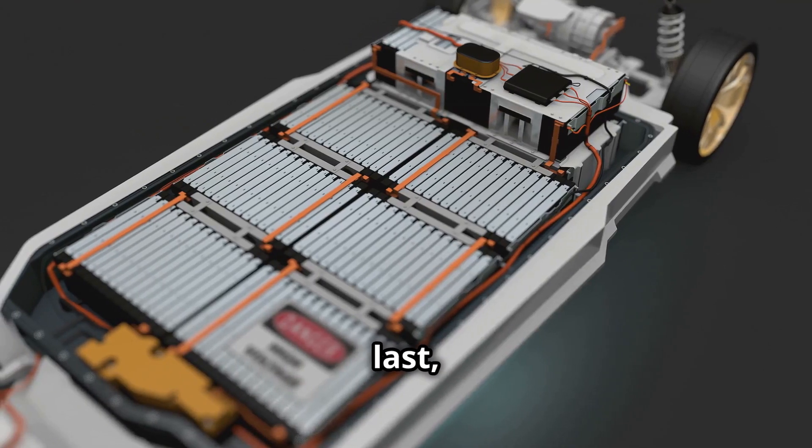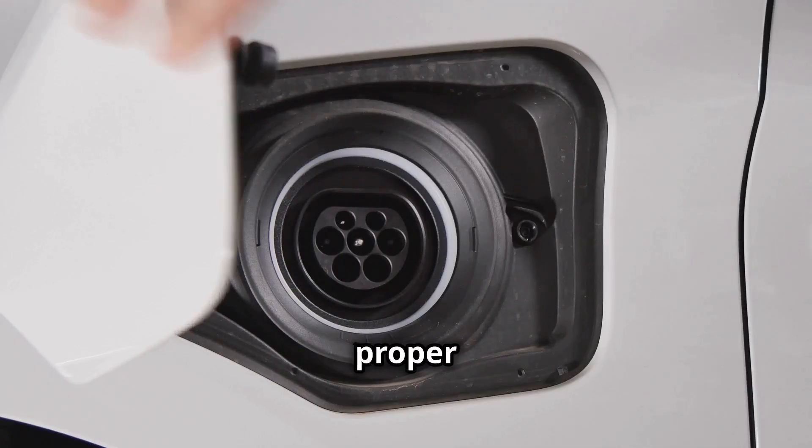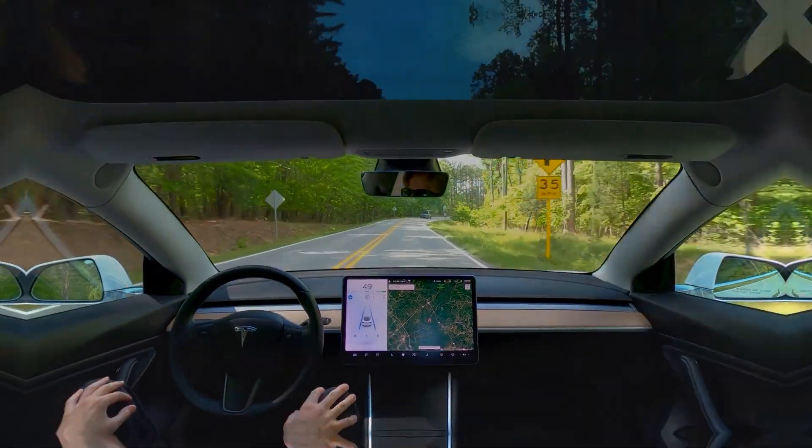Electric car batteries are built to last, often covered by long warranties. Plus, with proper care, you can maximize their lifespan. Less maintenance means more time to enjoy the open road.